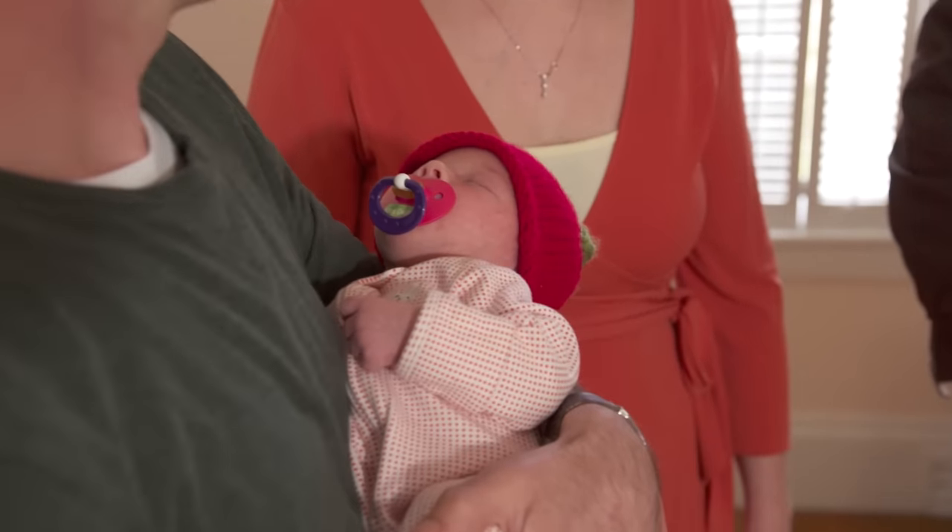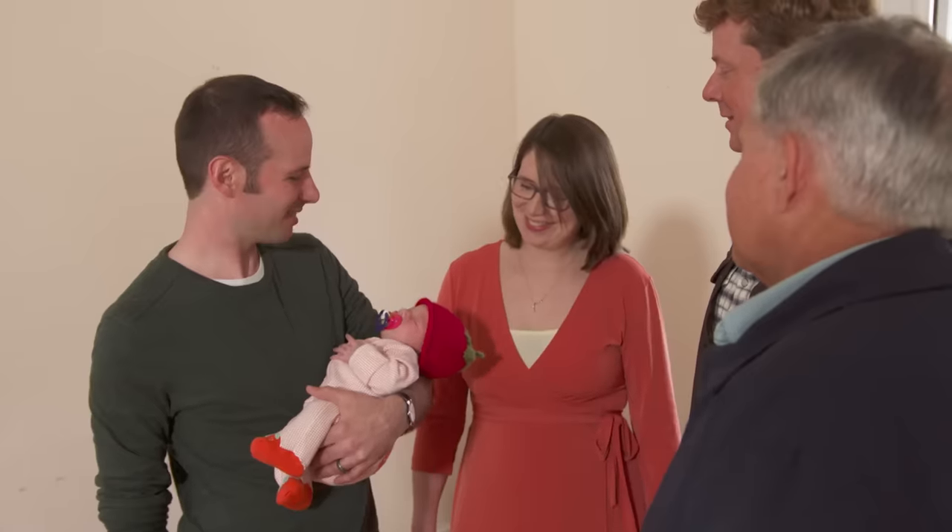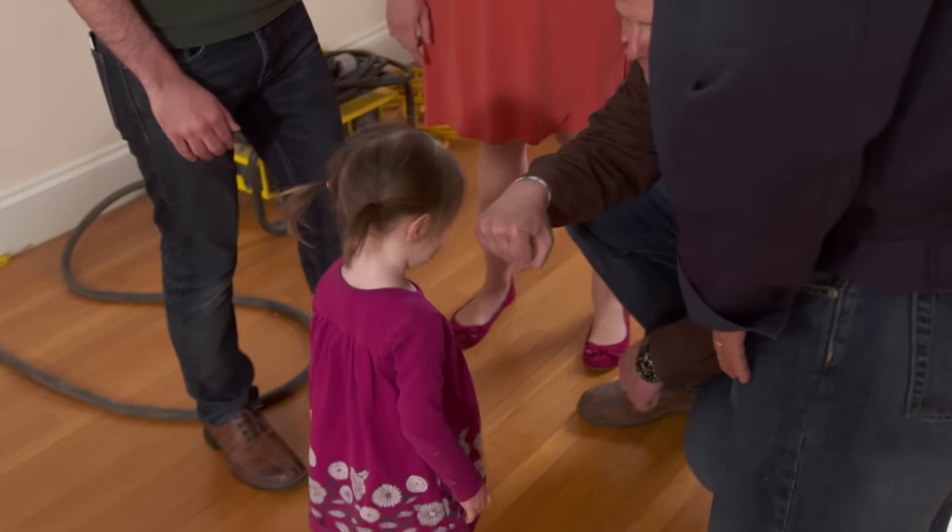We've got the whole family here. This is Aria — she's two and a half weeks old. And this is Mira, who turned two a few months ago.